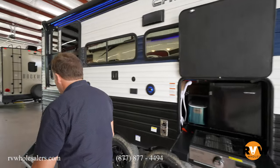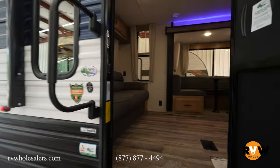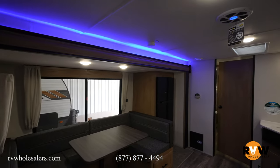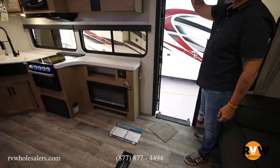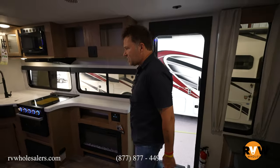Dual axle, tow-behind obviously. I'll open the door — you can feel the air coming out of there. It's been on for about five minutes. It feels good. Look at that — it's got Cherokee written across there coming in. That's new, I haven't seen that yet. It's a little bright in here so you can't see it that well.